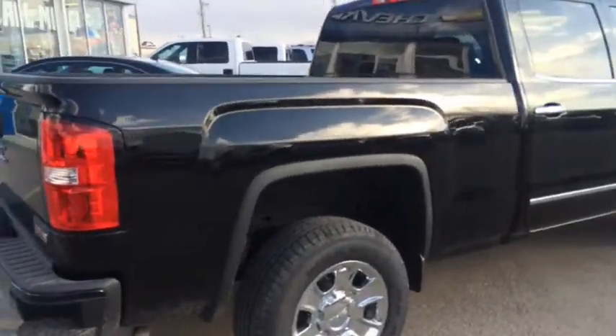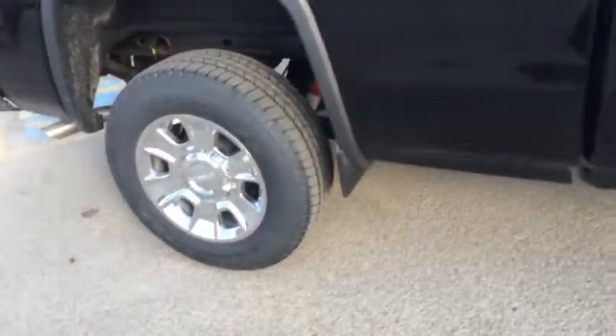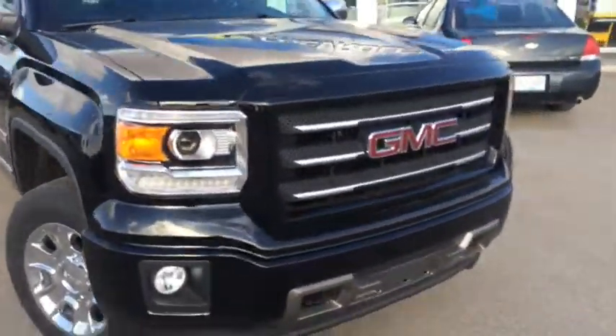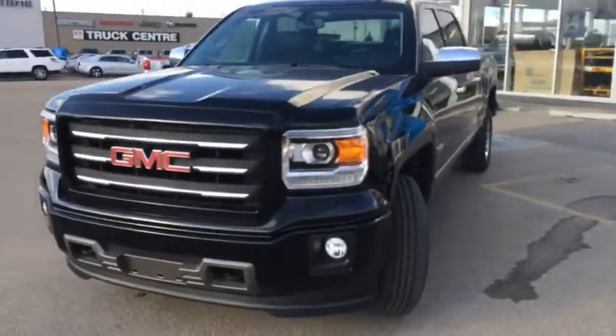This GMC Sierra SLE also features a rear backup camera, 18-inch chrome rims, and the 5.3 liter V8 engine which gives you lots of power and good gas mileage. So come down to Davis Chevrolet today in Airdrie and check this out for your test drive.